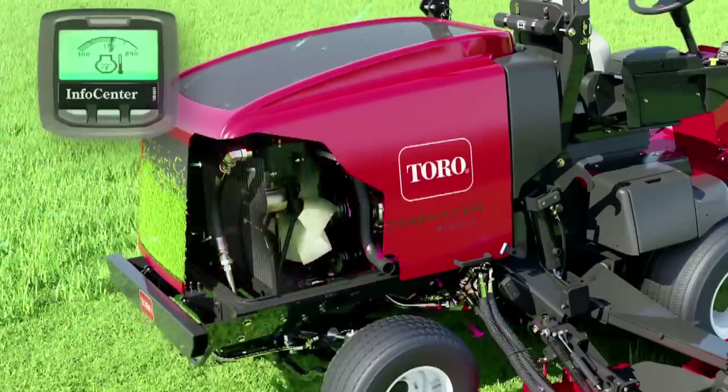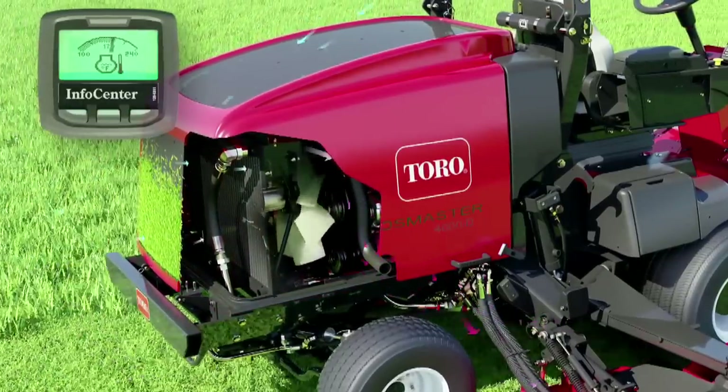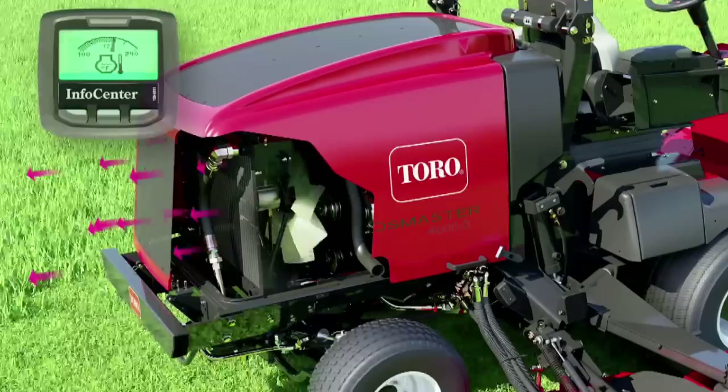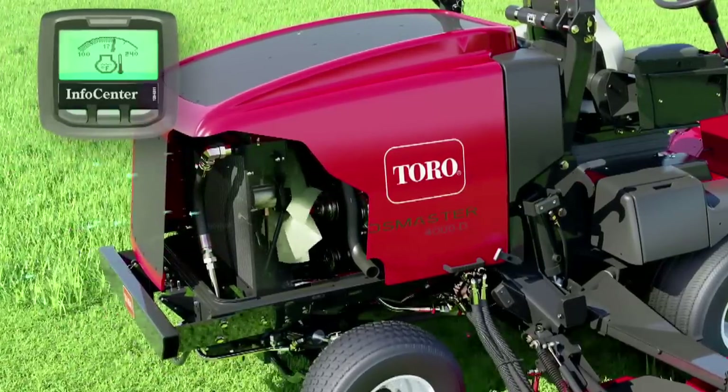When things heat up under the hood, Toro's innovative Smart-Cool system automatically reverses fan direction, clearing chaff from air intake screens while your mower stays on the job.